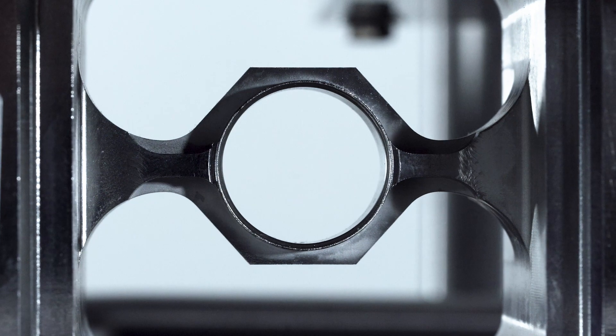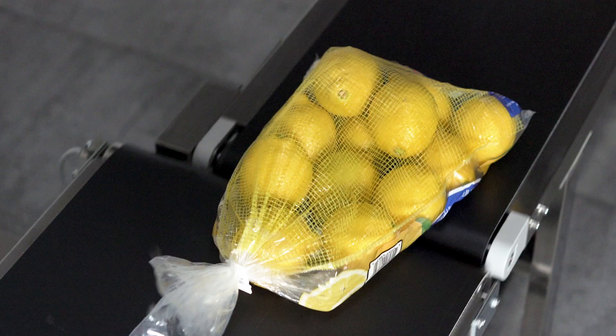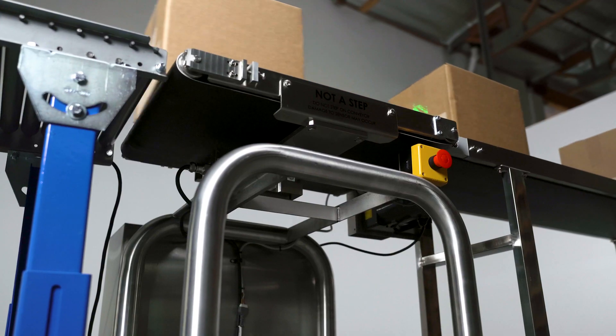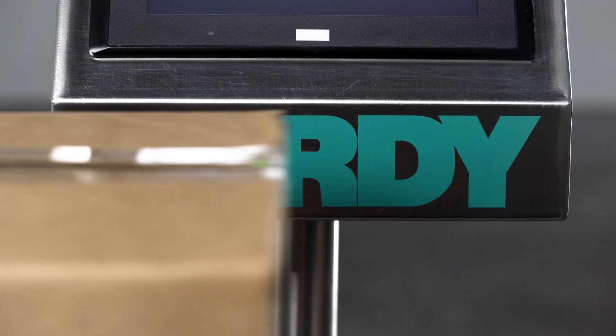We've got a technology called C2 — it turns calibration from a day-long process into just a few moments. Checkmaster allows you to run the machine without photo eyes. We have versions with Allen Bradley inside, which allows companies to tie it straight into their control system.